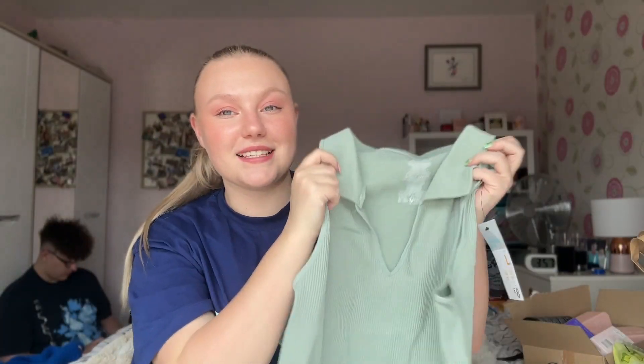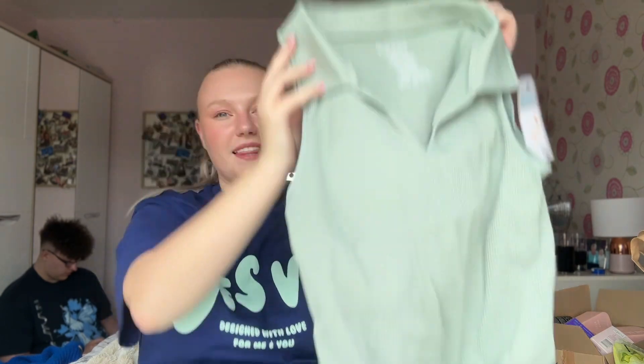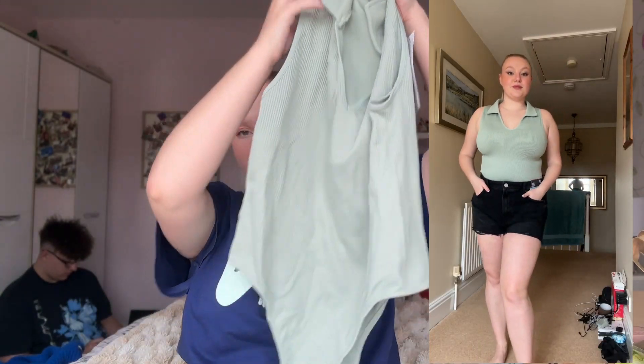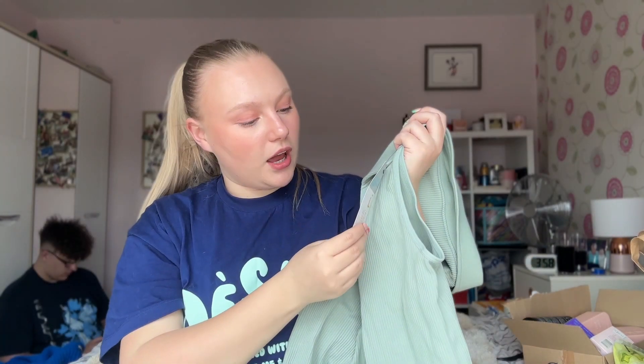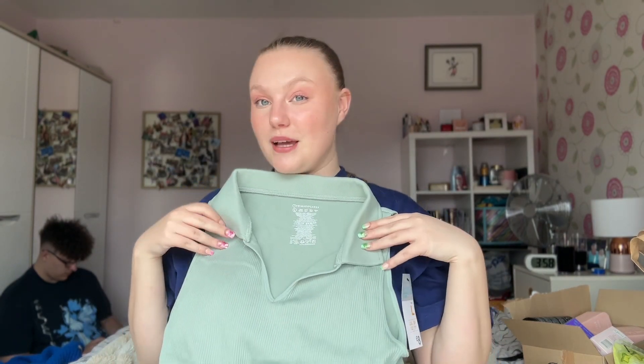The next item I have is this collared bodysuit in a sagey green color — I think it's so pretty. It's ribbed, it's a thong-style bodysuit, and I really love the color with the V-neck. On it looks beautiful. I got this in a large and it was £8. I think it's going to look so nice coming into spring and summer.